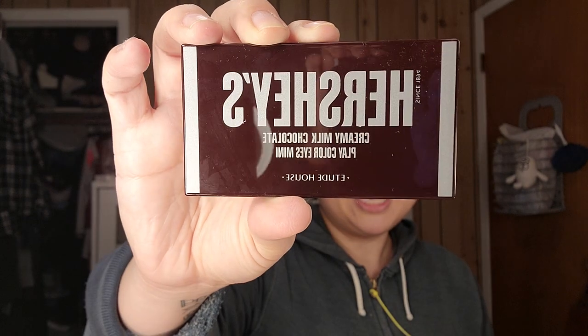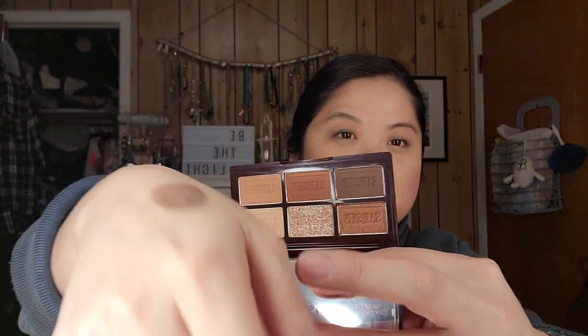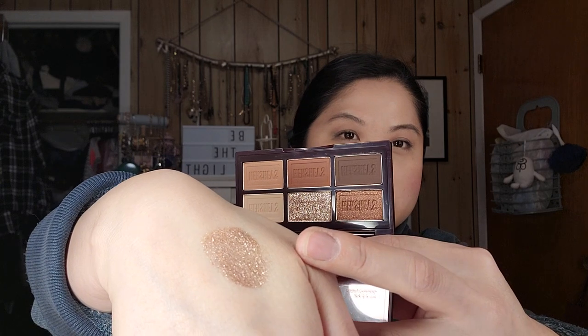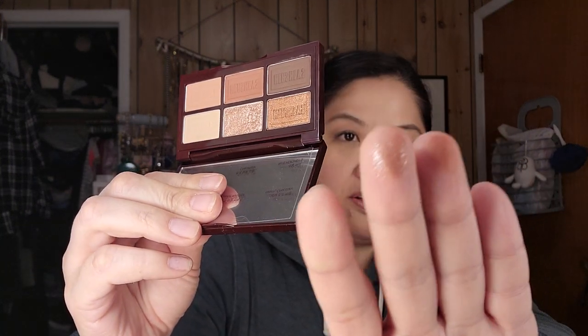Chocolate bar — just kidding! It's the Etude House Creamy Milk Chocolate Play Color Eyes Mini eyeshadow palette, and these colors are right up my alley. Look at these shadows — that copper one looks so pretty. They're not as pigmented as they look in the pan, but still very nice.